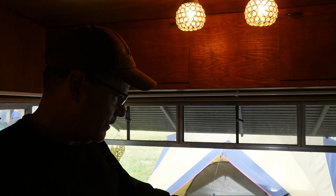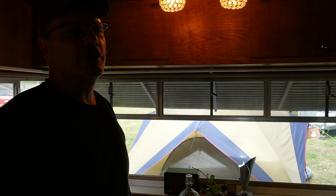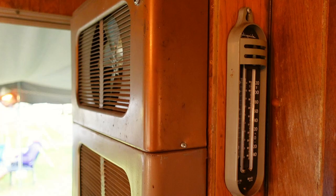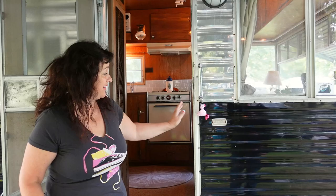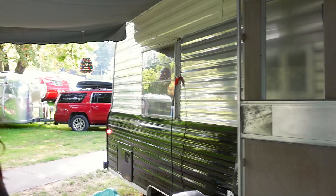This trailer probably has the most storage space ever seen in one of these - up above, under the gauchos, and even a trunk in the back that opens from the outside. There's also an original heater, with a Forster fan reclaimed from a parting-out Kenskill, which makes it more efficient than just passive radiant heating. Tiffany bought a bunch of flamingos and went around 'flamingo-ing' people - she loves how it speaks to the trailer community.